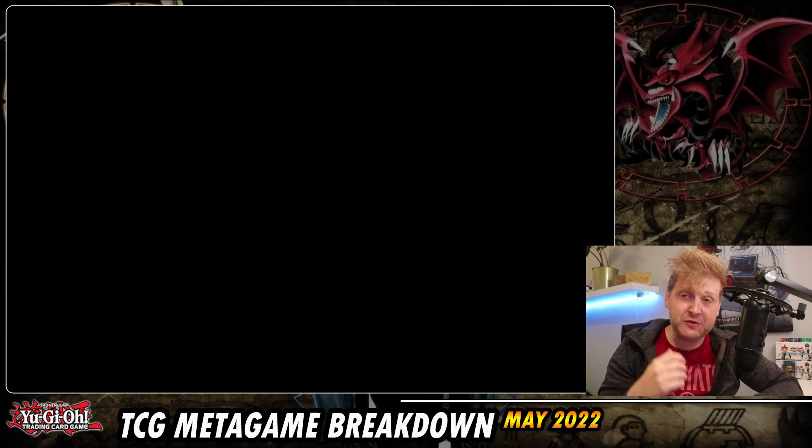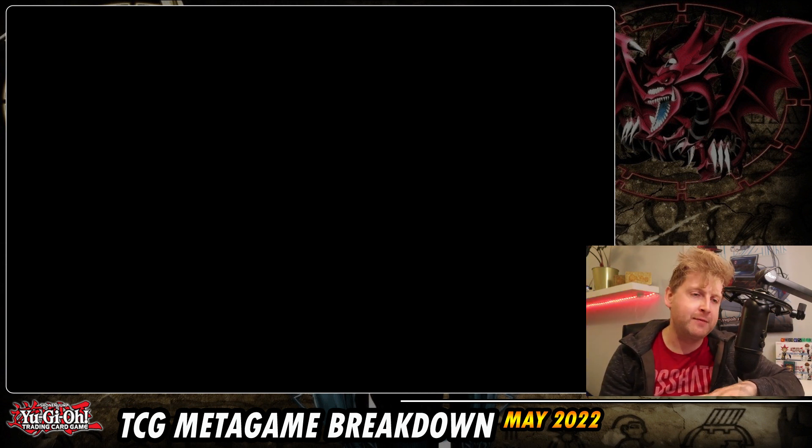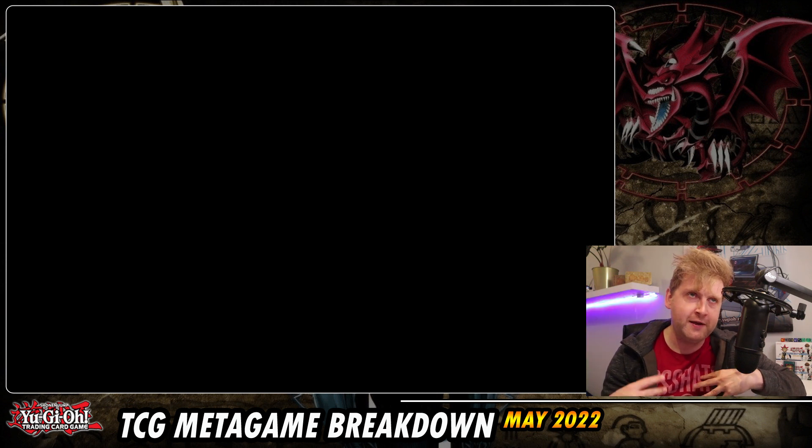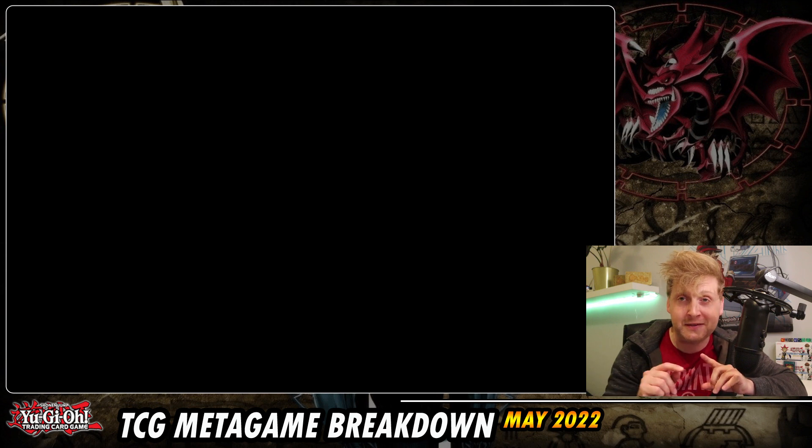Welcome back, the first national championship results are in. We've had a couple here in Europe and the first place deck lists are up on YouTube. So let's zoom in on which results we have in our new TCG format. Is Artifact Scythe really a problem? How big of an impact is Anaconda on our format? All sources will be in the video description.